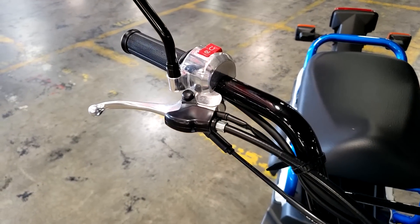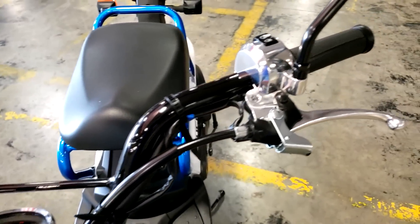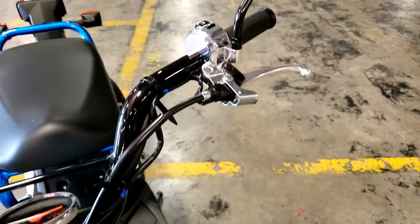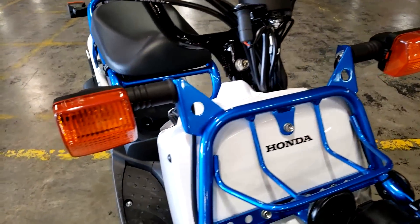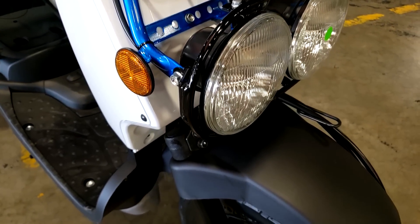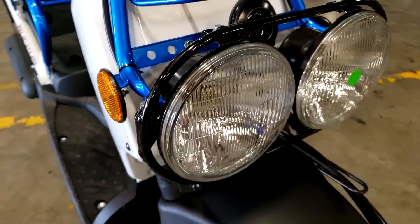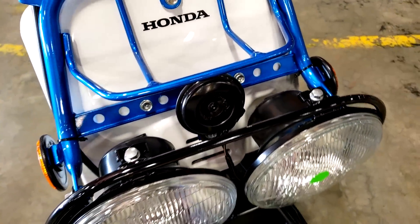Now let's jump into a little bit more info on the Ruckus. Honda didn't build a 2021 Ruckus, so surely we got some big new upgrades during its hiatus, right? Nope. What did Honda really change for 2022? Hold on to your seat — we have three, yes, three new color options.